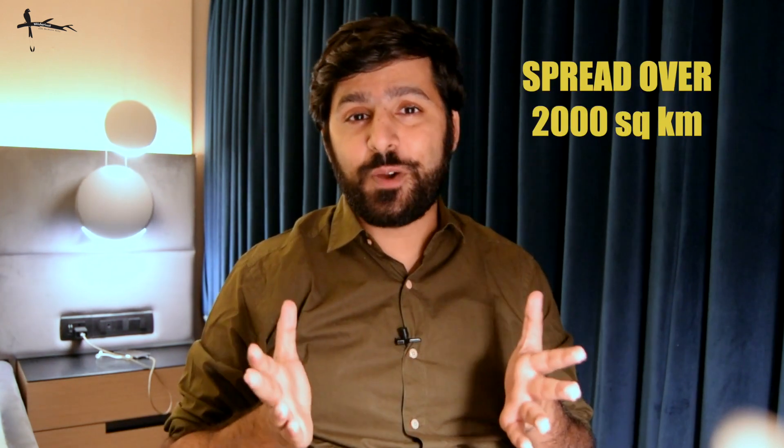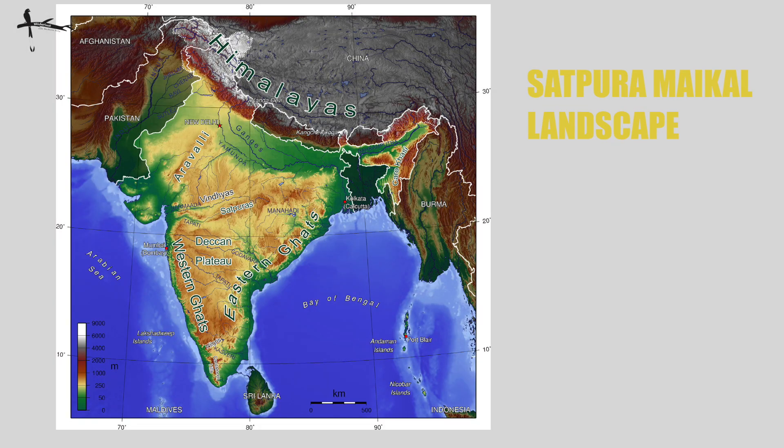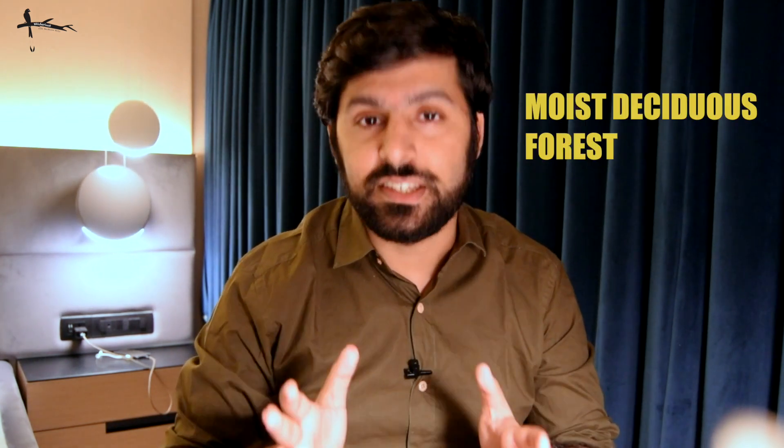Let's get introduced to Kanha. Spread out over 2,000 square kilometers, it is actually located in the Satpoda Maikal landscape. The Maikal hills are the easternmost part of the Satpoda mountain range. With a different landscape, the forest type changes — and that is actually dictated by the availability of water. Since in this part of Madhya Pradesh the rainfall tends to be a little higher, this leads to a different type of forest: a moist deciduous forest.